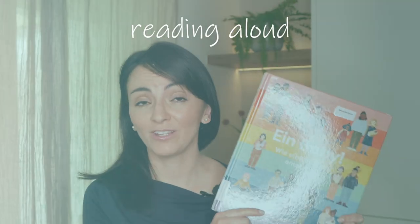Do you ever wonder what to consider when reading aloud to your multilingual children? In this video, we'll be discussing the power of reading aloud and providing five strategies on how to do it with trilingual or multilingual children.